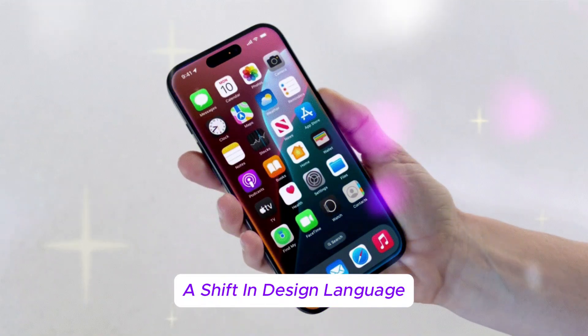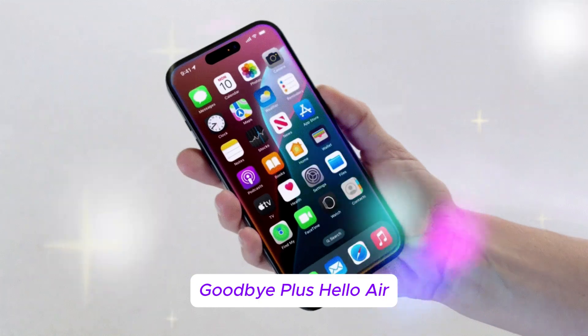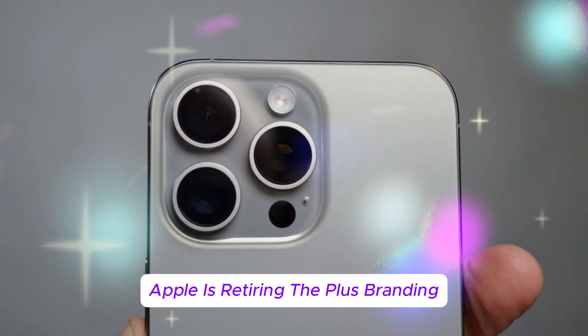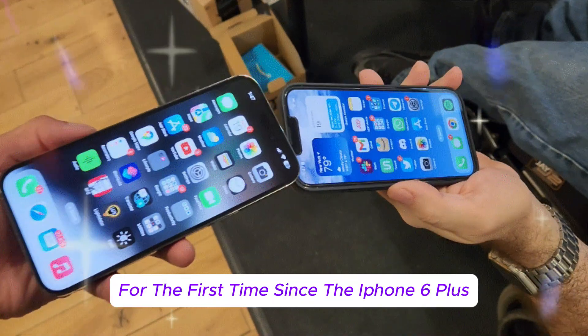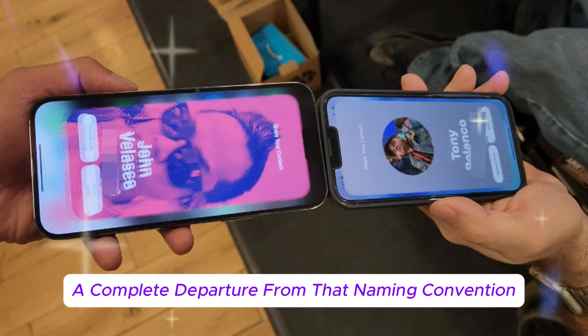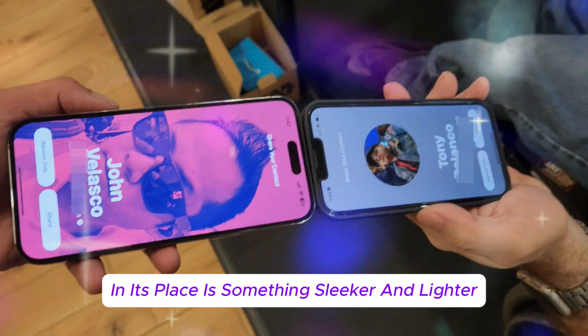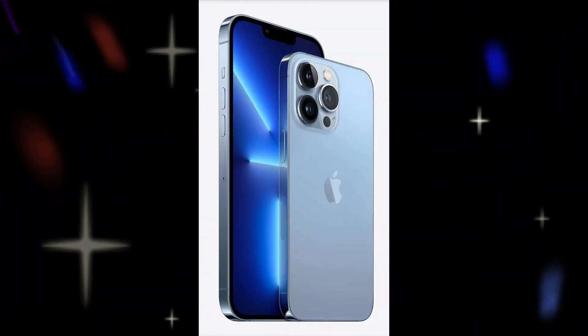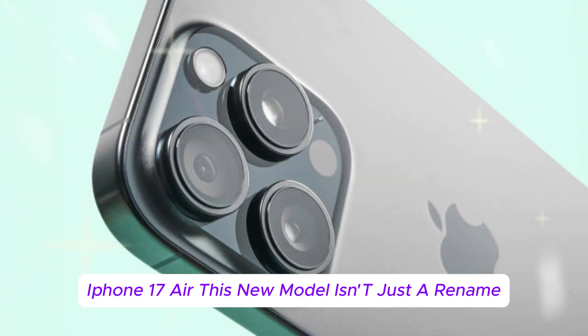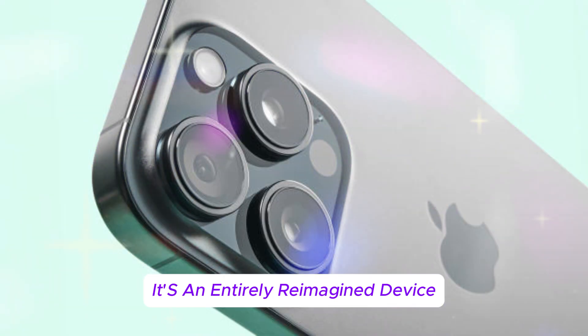A shift in design language: goodbye Plus, hello Air. The biggest jaw-dropper? Apple is retiring the Plus branding. For the first time since the iPhone 6 Plus, we're seeing a complete departure from that naming convention. In its place is something sleeker and lighter — the iPhone 17 Air. This new model isn't just a rename; it's an entirely reimagined device.